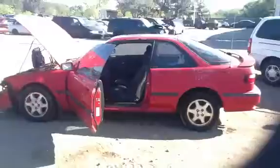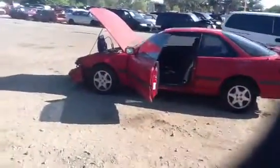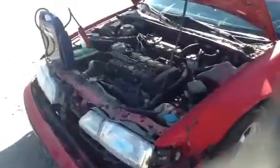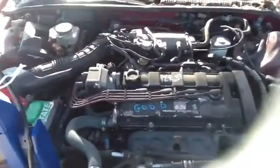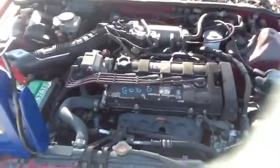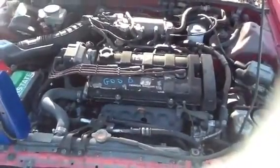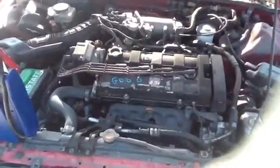It's a 1993 Acura Integra, stock number 12K39. This vehicle has a 1.8 liter. I'll come up front and show you the engine — have Jeremy walk around and start it for us. Very clean engine bay.